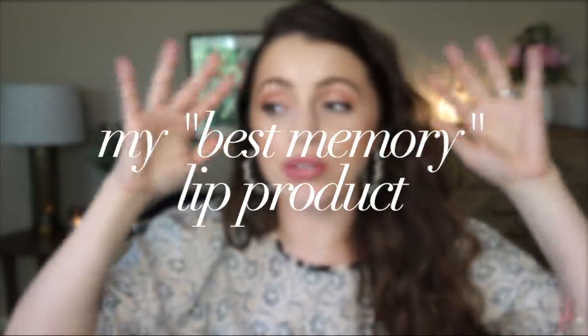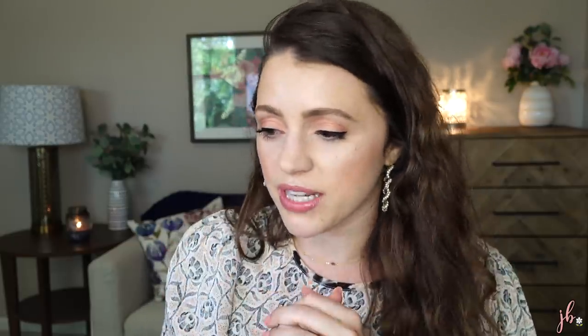Best memory — I can't find it and I'm so sad. I know I have it. It is the Marc Jacobs Le Marc Lip Color Lipstick in the shade O'Miley — a nice blue-toned red. I also have one in the shade Infamous, which is more of a mid-toned pink. The reason O'Miley is my best memory is because I brought it on our honeymoon. We were in Paris and I wore red lipstick every single day there. Now anytime I wear red lipstick, my husband says it makes him think of Paris. The formula of these is nice — very pigmented, pretty creamy, but they actually stay in place.